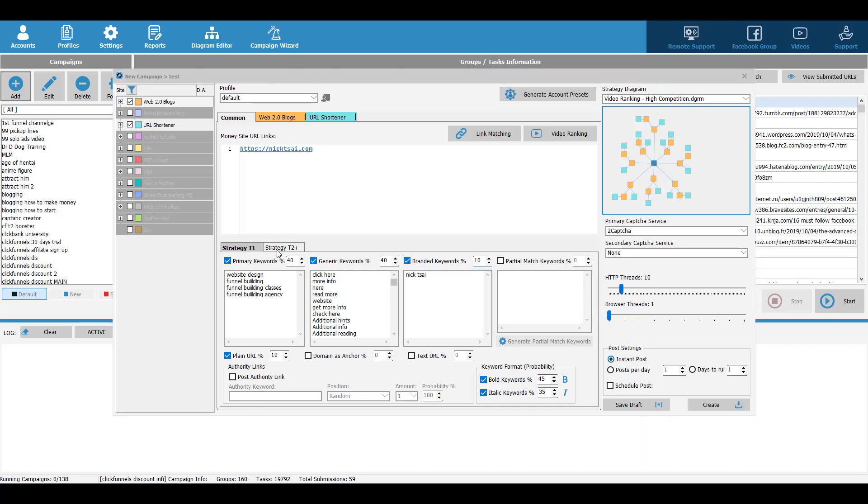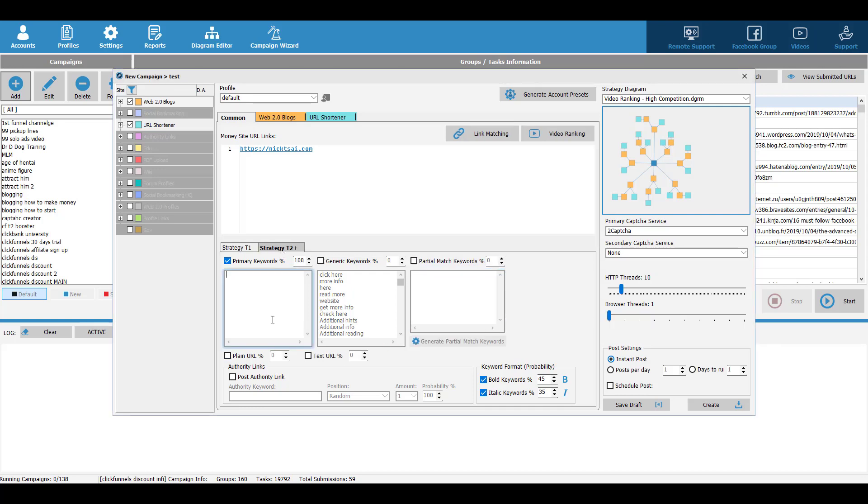Then click on Strategy Tier 2, where you set your tier 2 keywords. For this part, you can just check 100% primary keywords and type in keywords related to your niche. For example, if you're doing SEO, you could type 'SEO agency' or 'SEO business'. Type in as many keywords as you like — they don't have to be your main keyword, but they must be relevant to your main keywords.